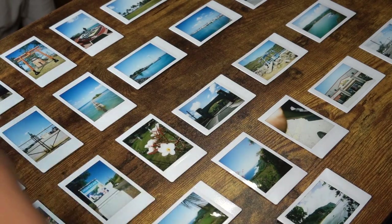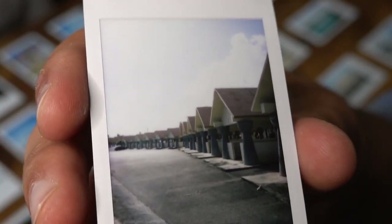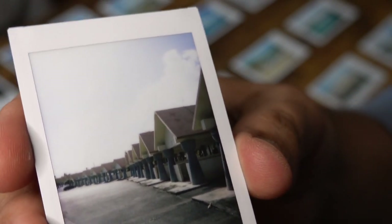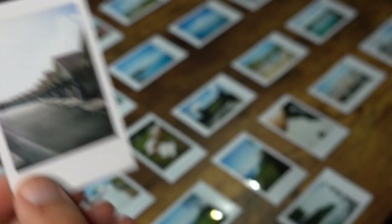So this is the very first one I took — it's of the Chamorro Village — and I really like the way this one turned out. The first ever instant photo.